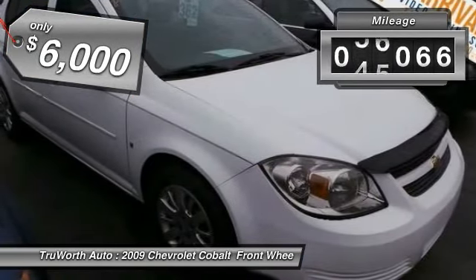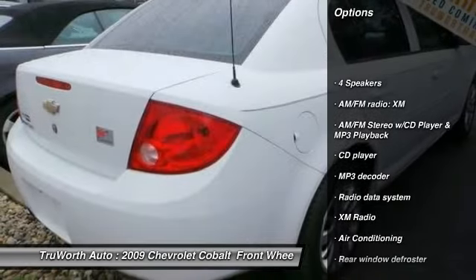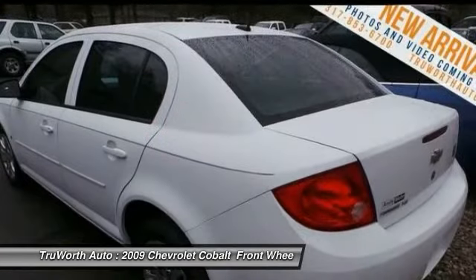This vehicle has less than 60,000 miles. Here are some of this vehicle's great options: dual airbags, air conditioning, power steering, AM FM stereo with CD player and MP3 WMA capability, trip computer.